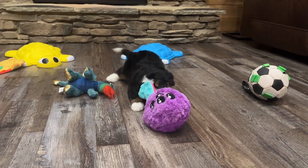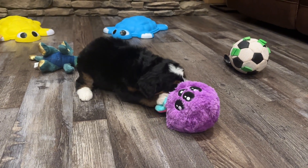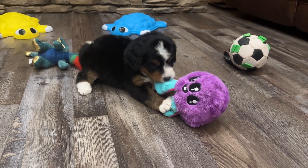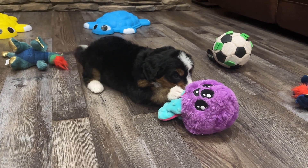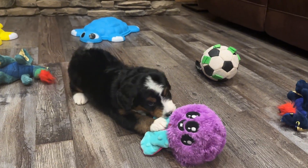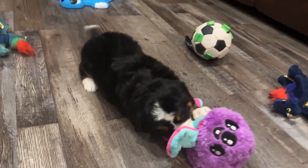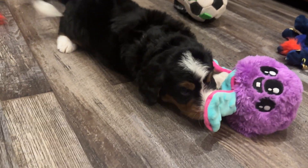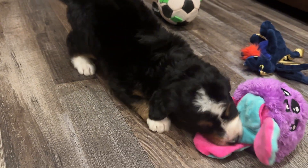This is Lemon, one of our tri-color little girls. She is almost six weeks old. She's a beautiful little puppy with the classic Bernedoodle markings. She's going to have a soft, wavy coat. You can see she has the brown eyebrows and brown on her legs, the white blaze on her face, and white paws.